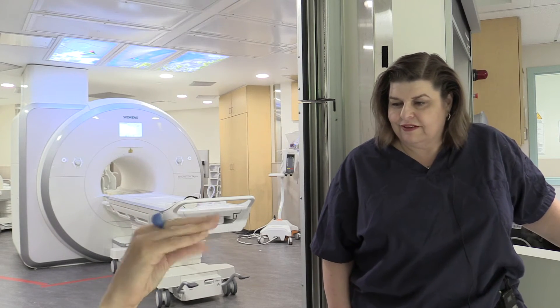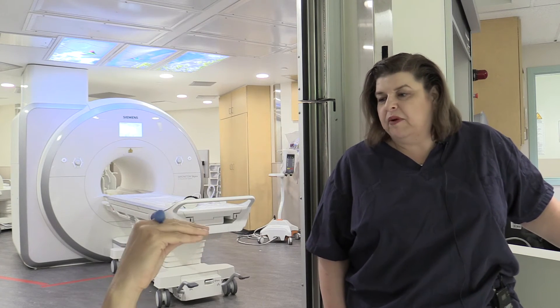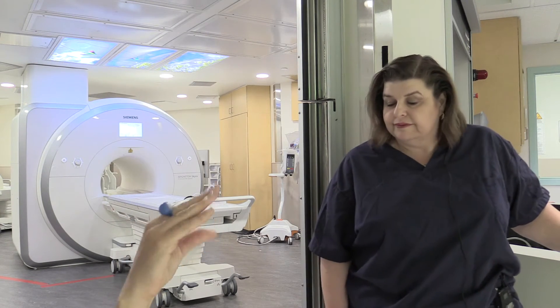Is there any ouches with the coil? No. So it's gentle. It is. We position it, we put cushions around it, we make it comfortable. Oh, that sounds comfy.